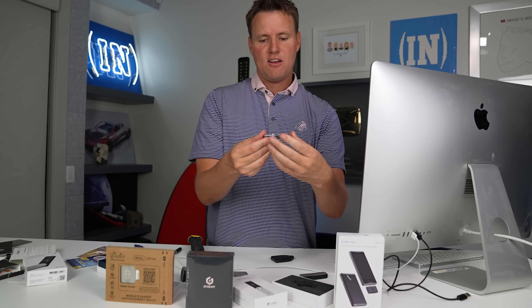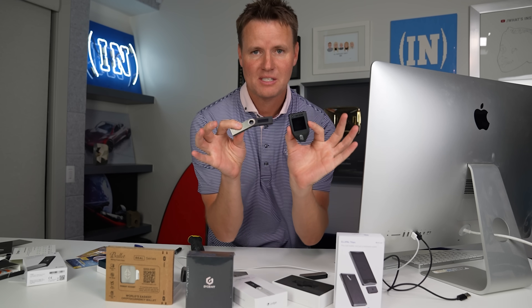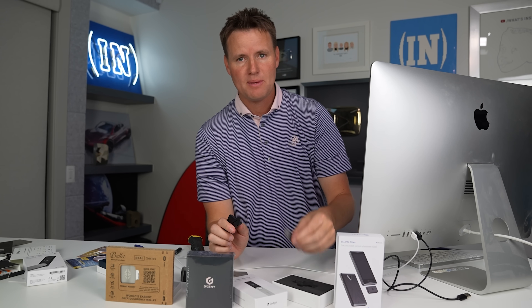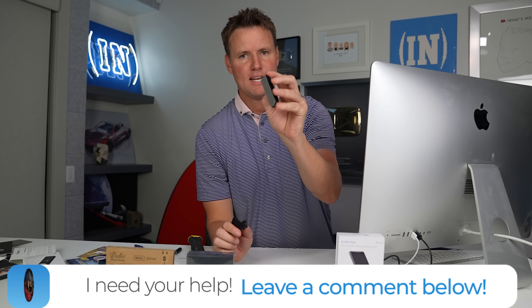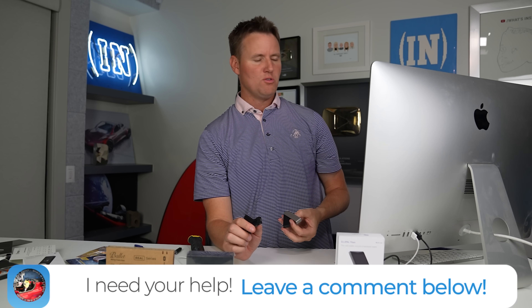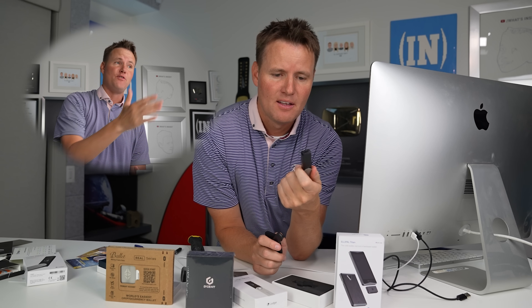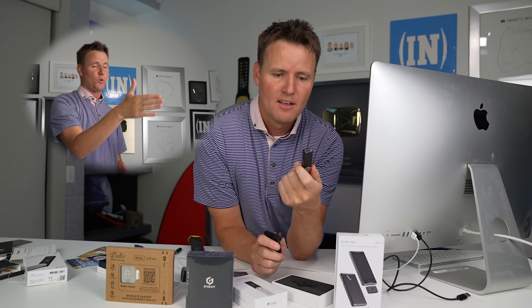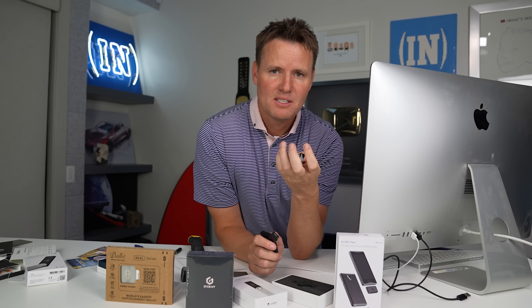I'm not going to break the Nano X yet. I am going to break the Nano S and we're going to see what's inside. I also need your help in the comments — please let me know: is it possible to get my atom bomb squad NFT off of this account and back over to my actual account? If not, that would be really sad.